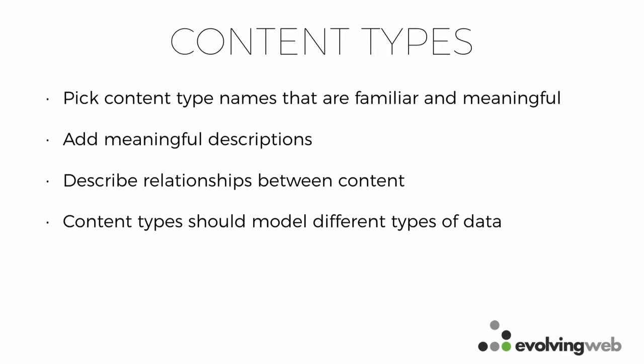Pick content type names that are familiar — use names already being used in the organization. Write meaningful descriptions that describe relationships. In general, make sure content types model different data types. Don't create content types just because content is used in different places on the site; they should model different content structures. If you do it that way, you'll end up with content types that make more sense to the people authoring the content.